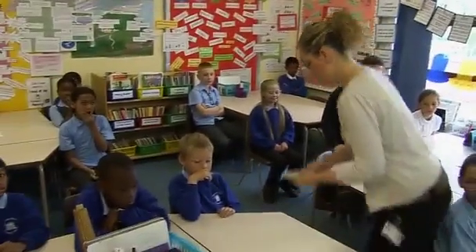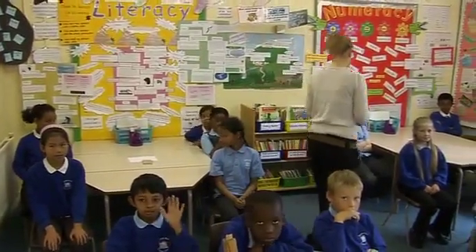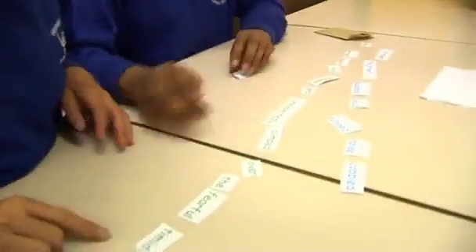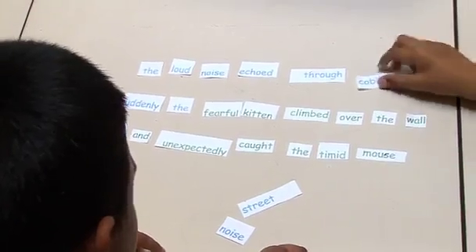At Hunslet Moor, key skills are also used with entire classes. Year 4 class teacher Rachel Kinraid is taking a literacy key skills session on punctuation. You all need to put on your key skills punctuation thinking caps for me. We have key skills sessions integrated into our timetable three times a week and they concentrate on the specific barriers children face to learning. So they're a combination of literacy and numeracy.